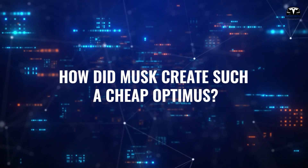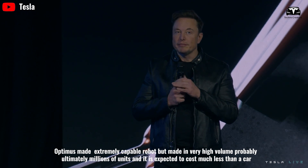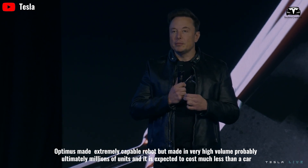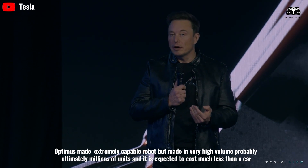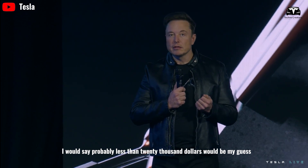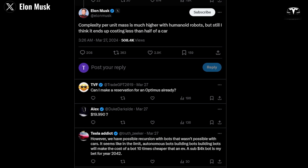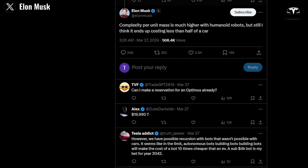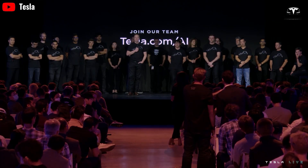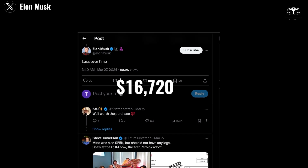How did Musk create such a cheap Optimus? Optimus is an extremely capable robot made in very high volume — ultimately millions of units — and is expected to cost much less than a car, probably less than $20,000. Musk confirmed on Twitter that complexity per unit mass is much higher with humanoid robots, but it ends up costing less than half of a car. Based on Tesla's powerful resources, Musk himself has suggested the price of the final version of Optimus could come down to only $16,720.